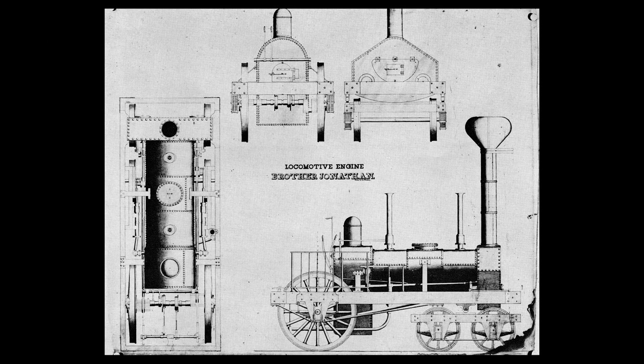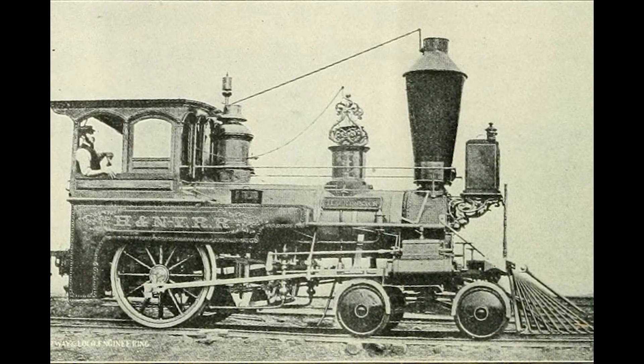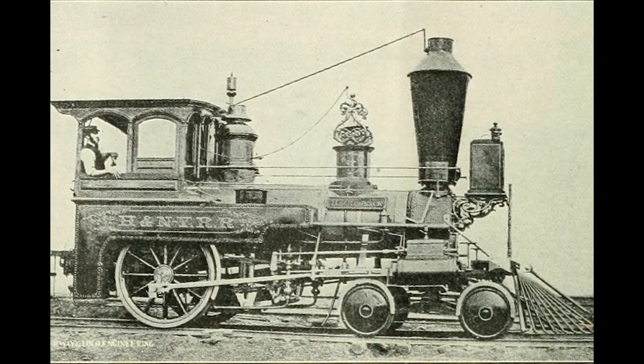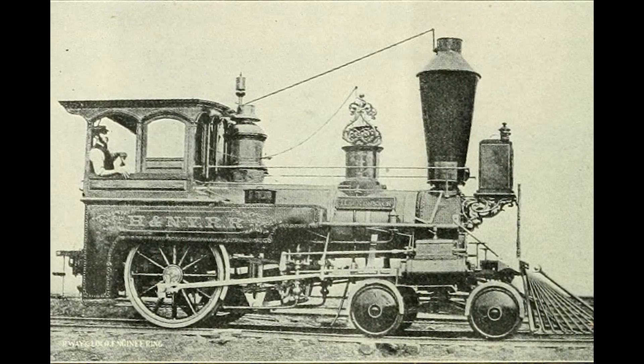One of the most common early designs was the 4-2-0 — that's of course Whyte's notation for steam locomotives, signifying four lead wheels, two drive wheels, and zero trailing wheels. These early locomotives were basically needed to get the railroads up and running, but really couldn't handle much in the way of grades or large tonnage.